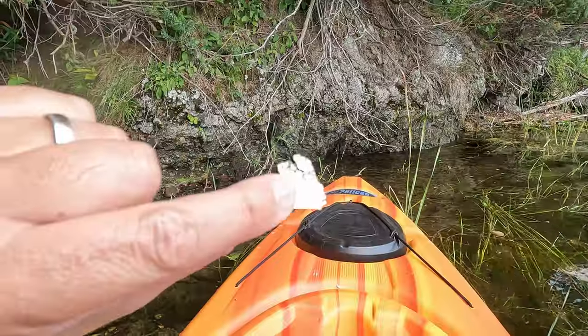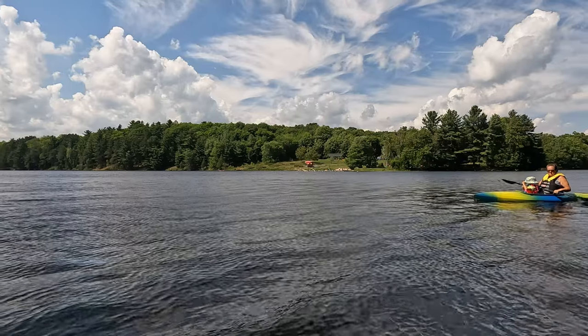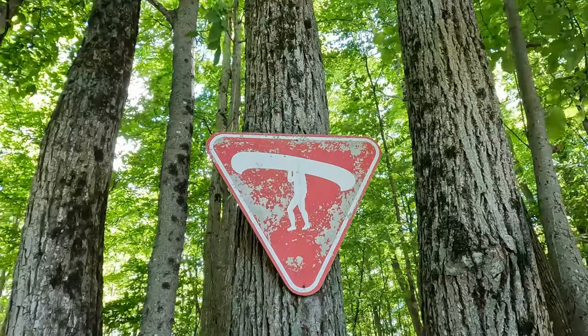We're going to explore Hogs Bay with the kayaks — we'll launch them at the boat launch and then paddle Hogs Bay. This is also where you can find mica if you're lucky. You can go to the waterfall and the main beach is there as well. You can even portage to Loon Lake or go around the park if you wanted to. We're just going to explore Hogs Bay, so come with us.